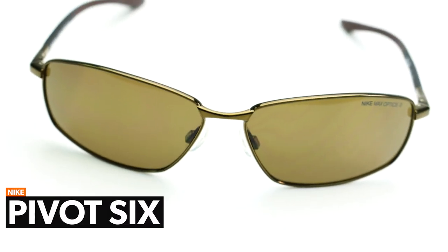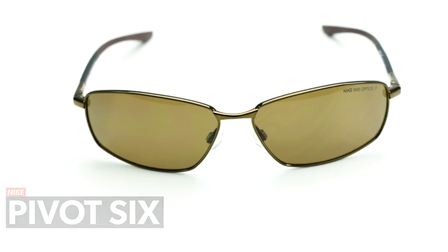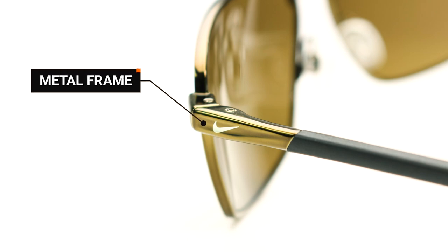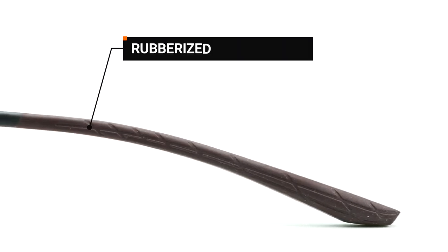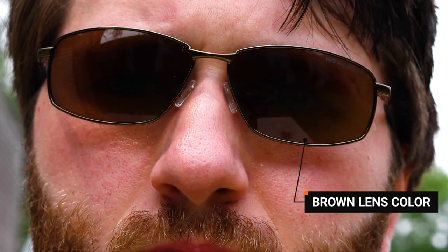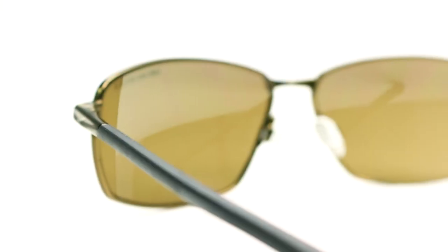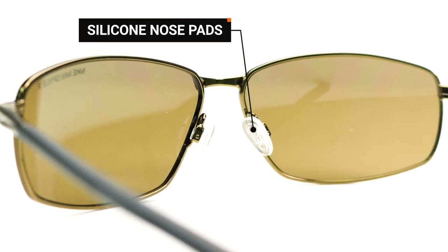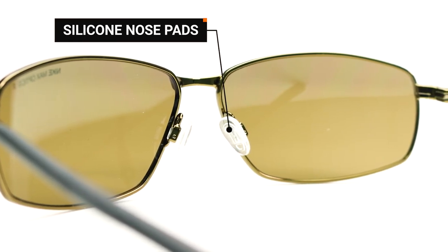Lastly, we have the Nike Pivot. This frame is in a whole different category, focusing on style and comfort. The Pivot is metal-framed, has rubberized features, and is defined by its brown lenses. You really can't go wrong if a durable, long-lasting, and flashy pair of sunglasses is what you're looking for.